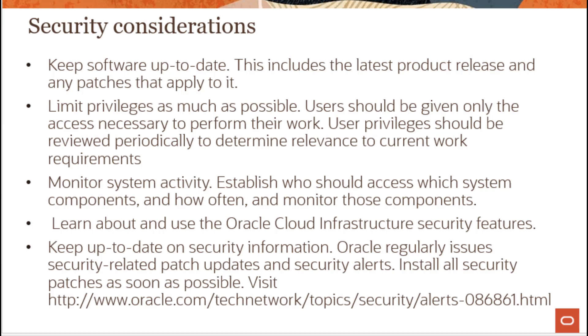You can learn more about Oracle Cloud Infrastructure security features by visiting oracle.com and keep up to date on security information. Oracle regularly issues security-related patches and updates, which can be installed by visiting the provided URL.